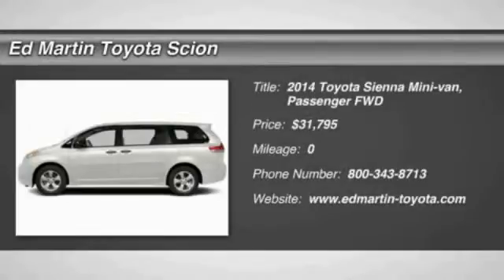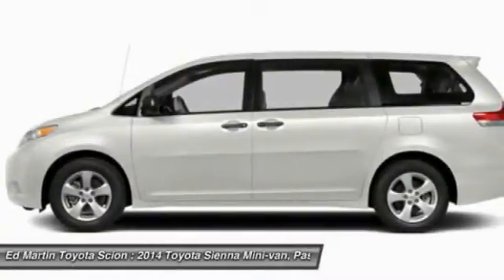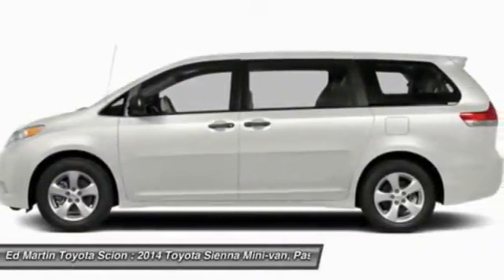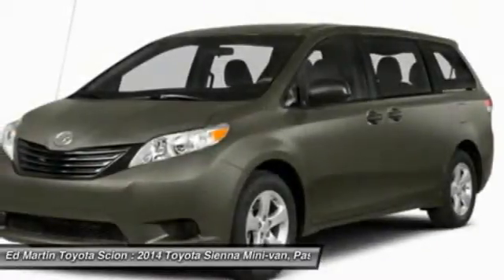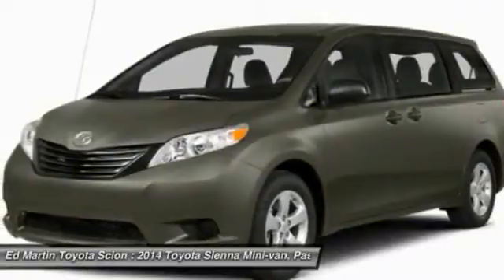2014 Sienna. Sienna offers excellent overall quality and long-term dependability, making it a hassle-free vehicle to drive day in and day out, while contributing to peace of mind on long road trips. Add a refined and fuel-efficient V6 engine,